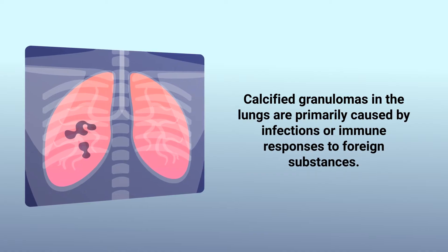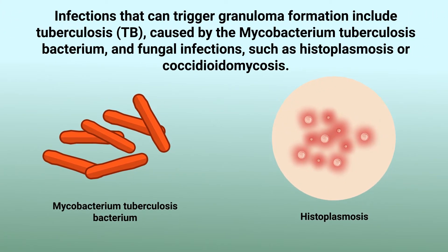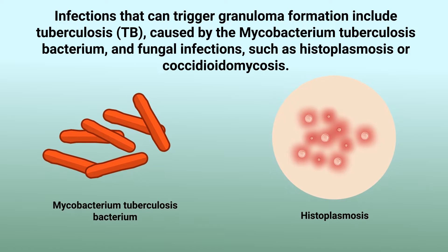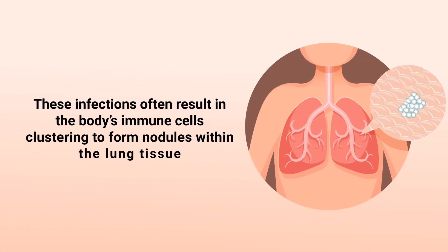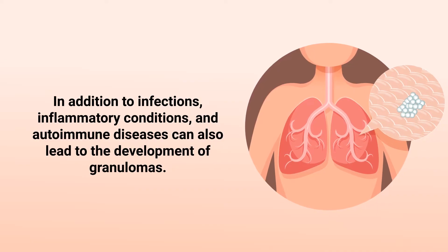Calcified granulomas in the lungs are primarily caused by infections or immune responses to foreign substances. Infections that can trigger granuloma formation include tuberculosis, caused by mycobacterium tuberculosis bacterium, and fungal infections such as histoplasmosis or coccidioidomycosis. These infections often result in the body's immune cells clustering to form nodules within the lung tissue. In addition to infections, inflammatory conditions and autoimmune diseases can also lead to the development of granulomas.